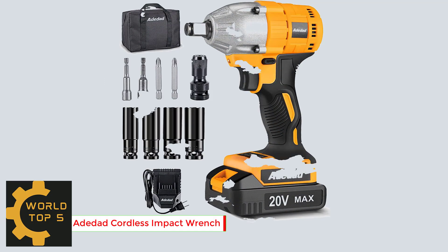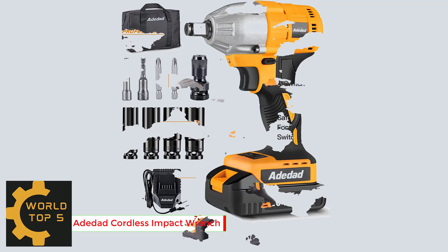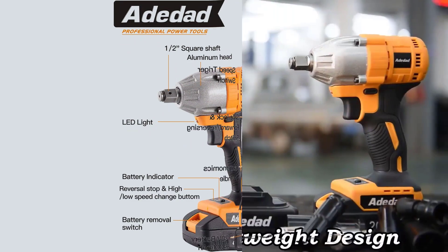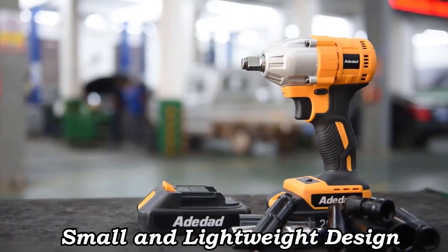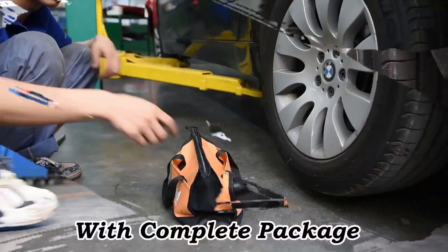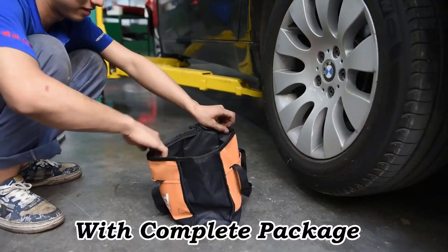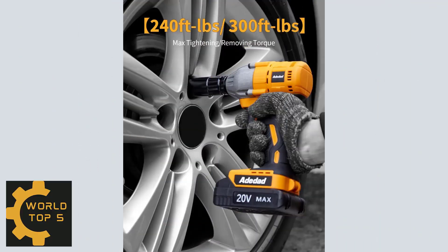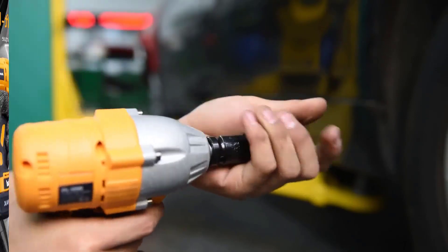Number 5: Addited Cordless Impact Wrench. The Addited half-inch impact wrench delivers a max tightening torque of 300 foot-pounds and max removing torque of 300 foot-pounds — screws can be easily removed or tightened in just a few seconds. The brushless motor delivers much more power but produces less heat, providing maximum productivity when tightening or removing nuts without sparking.